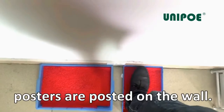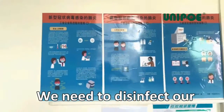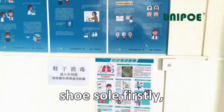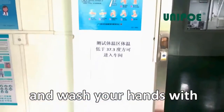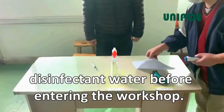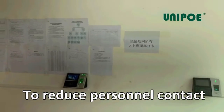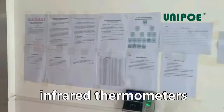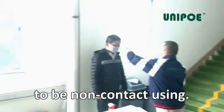Many virus prevention posters are posted on the wall. We need to disinfect our shoes, take a temperature test, register, and wash hands with disinfectant water before entering the workshop. To reduce personnel contact infection, infrared thermometers and punch cards are required to be used in a non-contact manner.